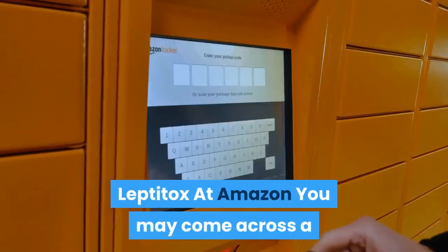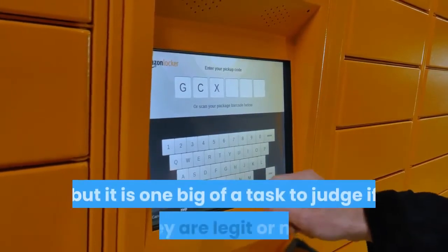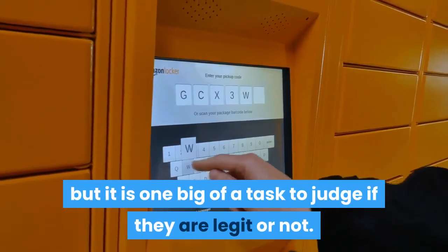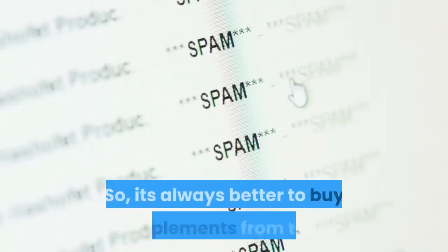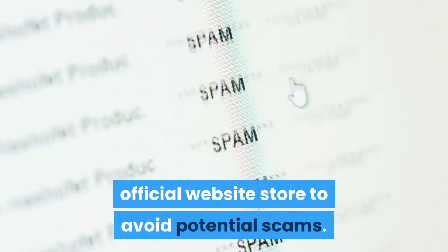Leptotox at Amazon: You may come across a couple of sellers on Amazon with Leptotox, but it is a big task to judge if they are legit or not. So it's always better to buy supplements from their official website store to avoid potential scams.